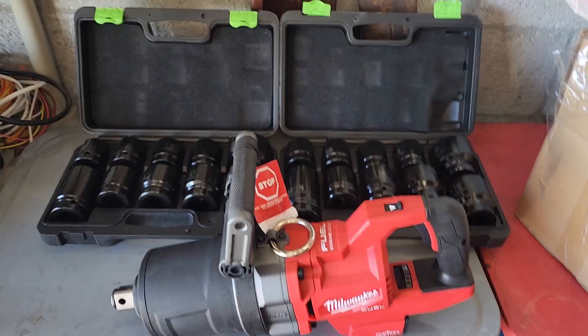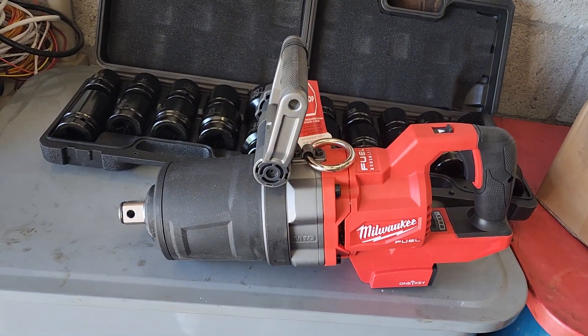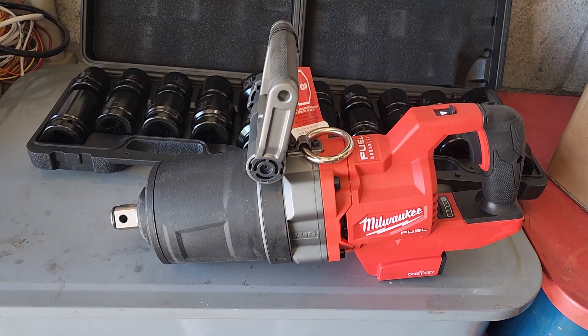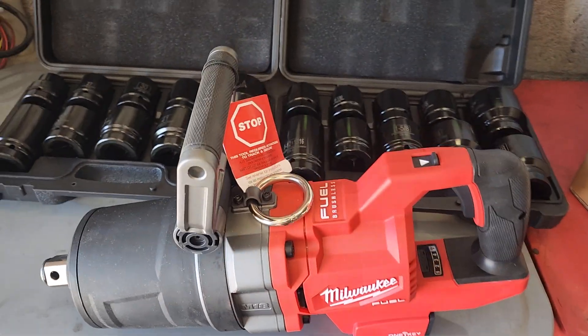Hello everybody, Mr. Sunshine Locks with Eddie, coming back to you live here. And what we have here is the big Milwaukee 2768 1-inch impact wrench. You can see the monster, the big daddy itself.